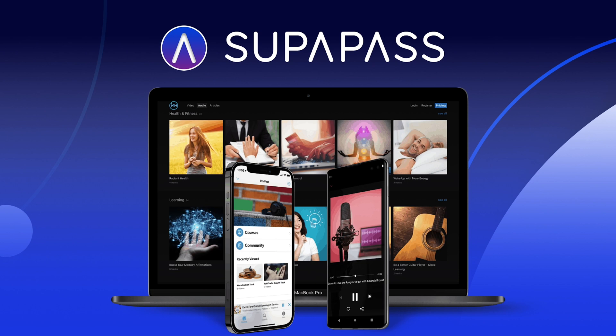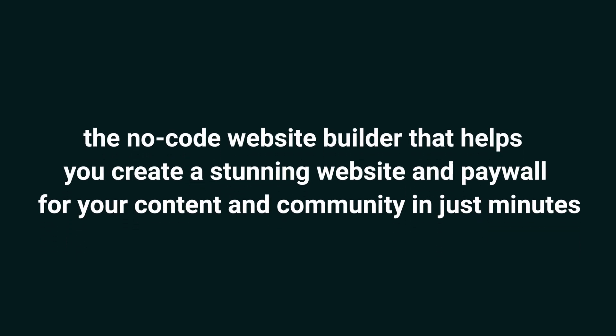Today, I'm pumped to tell you all about SupaPass Premium Website Builder — the no-code website builder that helps you create a stunning website and paywall for your content and community in just minutes.